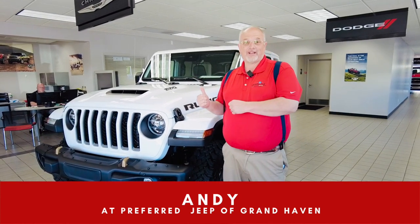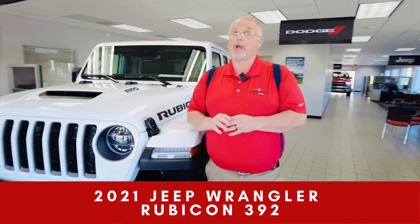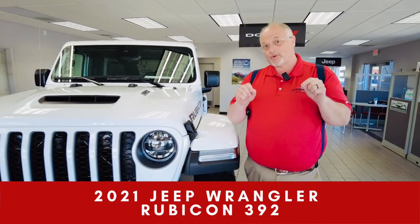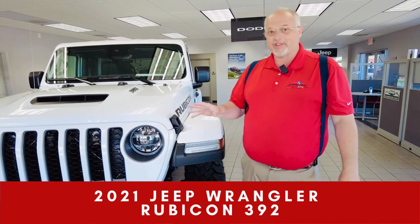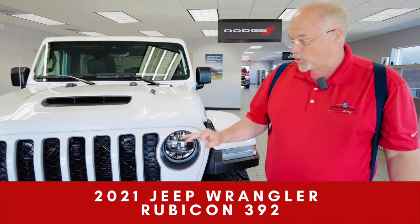Hey, this is Andy at Preferred Jeep and I have a big dog here on the showroom floor. We're having a few problems with this because every time we show this to somebody it brings out their hands with all roots. Look at this and everything is great.